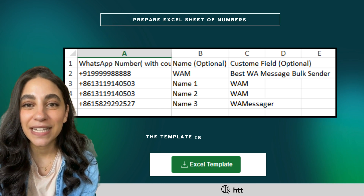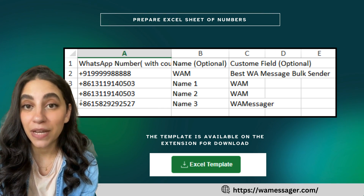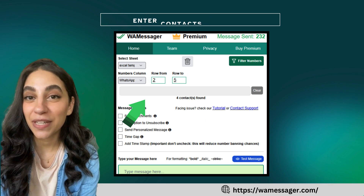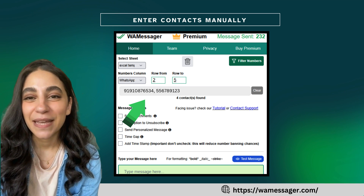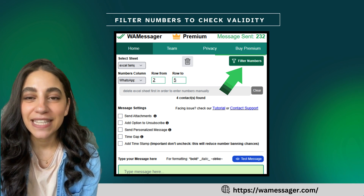Next, prepare your list of contacts in an Excel sheet. Be sure to include country codes for each number and avoid spaces. Upload this list into WayMessenger, or you can also enter contacts manually by following the same guidelines. Use the Filter Numbers feature to check which contacts are active on WhatsApp.